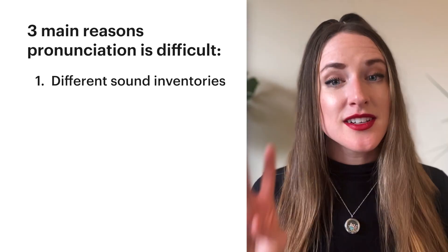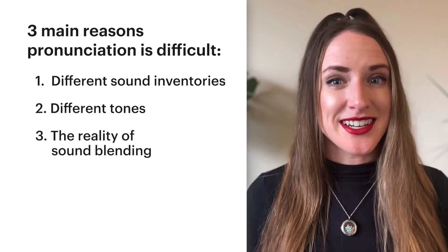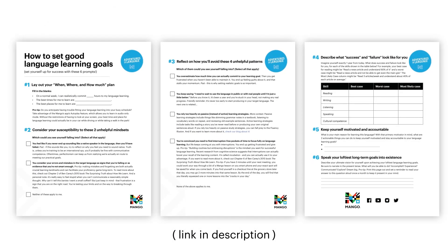There you have it — three reasons why mastering pronunciation can be so difficult. To recap: one, different sound inventories; two, different tones; and three, the reality of sound blending. When you're faced with the difficult task of pronunciation mastery, it can be really helpful to reflect on your personal language learning goals: How do you want to sound in the language? What level of proficiency are you aiming for? How important is pronunciation to you? If you'd like a fun and easy worksheet to help with that, check out our free Setting a Goals worksheet through the link in the description.